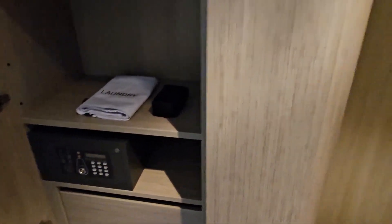This is the closet, and you have a safe, or you could just put clothes there. And here's a second closet.